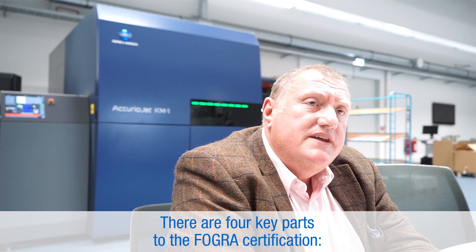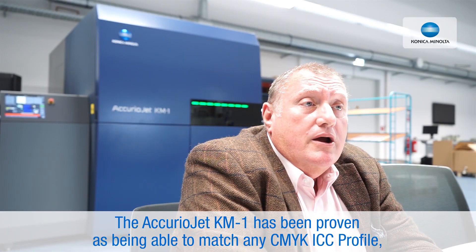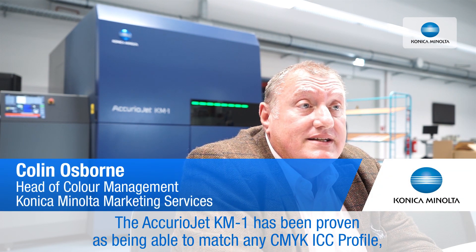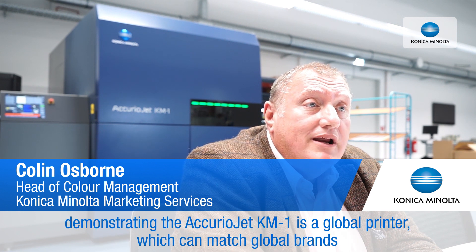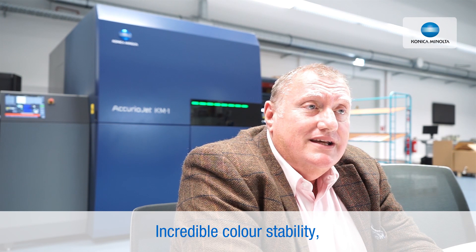What is so significant about this certification? I think there are four key points. The Curio KM1 has proven that we can match any CMYK ICC profile. This means we're a global printer that can match global brands. The colour stability is incredible.